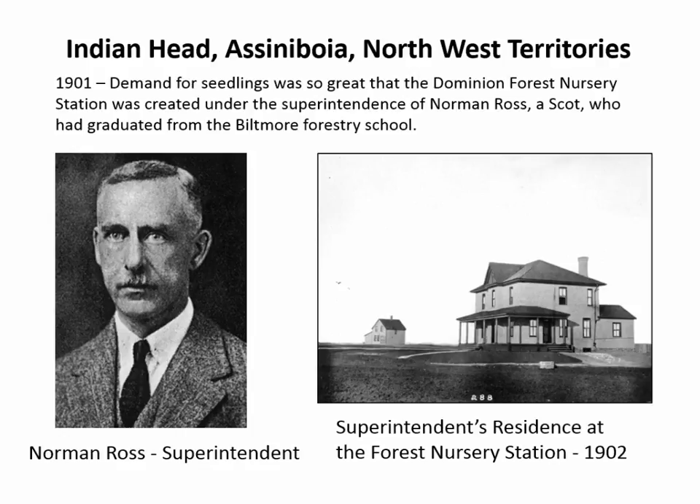He was pushing that out of the experimental farm at Indian Head. Within a few years, people were saying, we need more of these trees and shrubs. They started with trees and shrubs from Ontario, which weren't very hardy. They got some material from Siberia and Russia, which was very hardy — some introduced species — and they started producing locally adapted species like green ash. They brought in Norman Ross, a Scotsman who had graduated from forestry school at Biltmore Forestry School, a qualified forester. So they set up this forest nursery station at Indian Head, with two federal government stations there — one under Angus Mackay and one under Norman Ross.